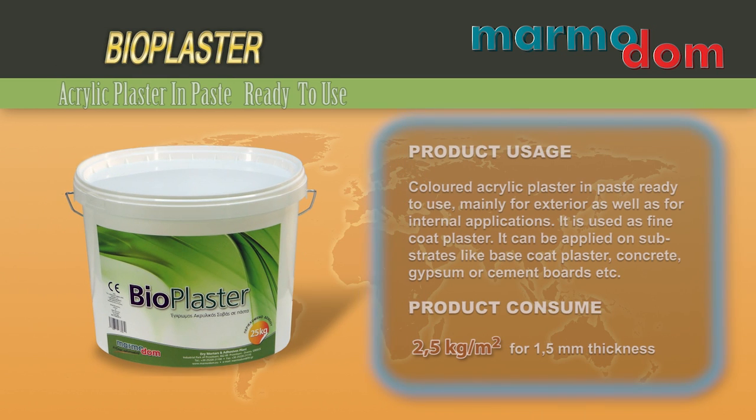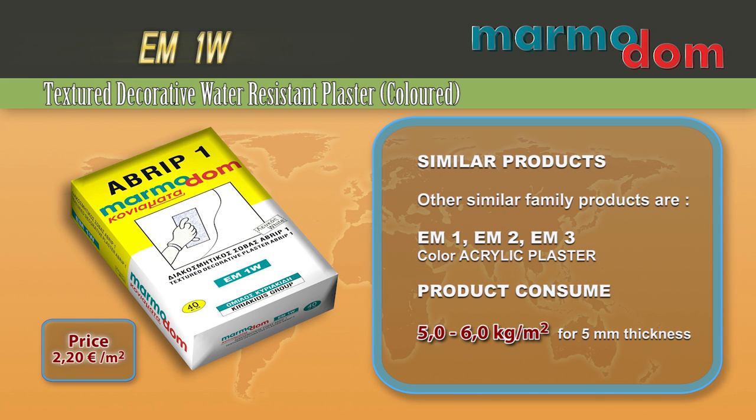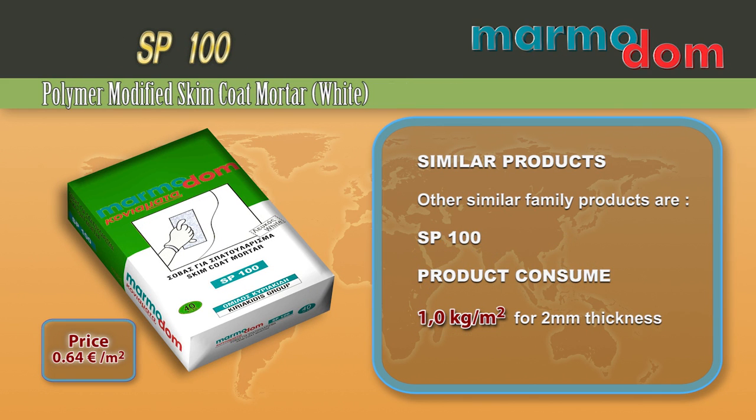Bio Plaster is a colored acrylic plaster in paste, ready to use. Mainly for exterior as well as for internal applications, it is used as a fine coat plaster. It can be applied on substrates like base coat plaster, concrete, gypsum or cement boards, etc. Other similar family products are Stucco Fine, FD80, EM1, EM2, EM3 and SP100.